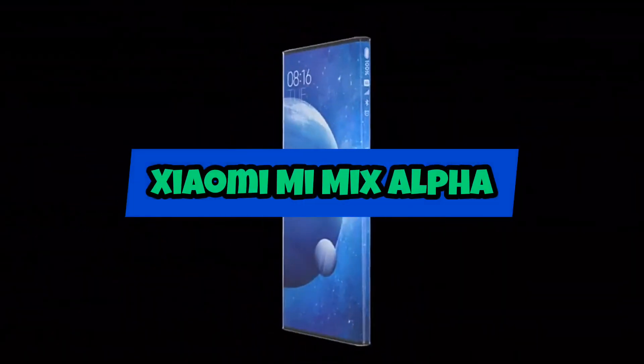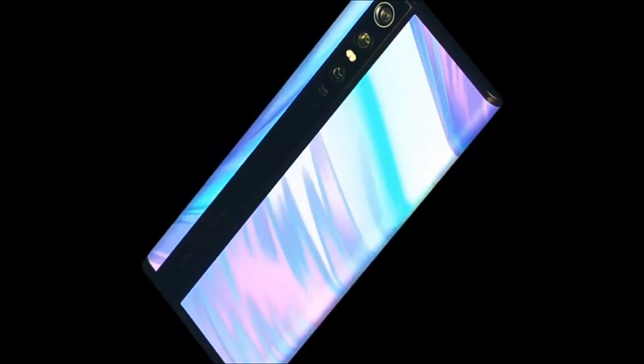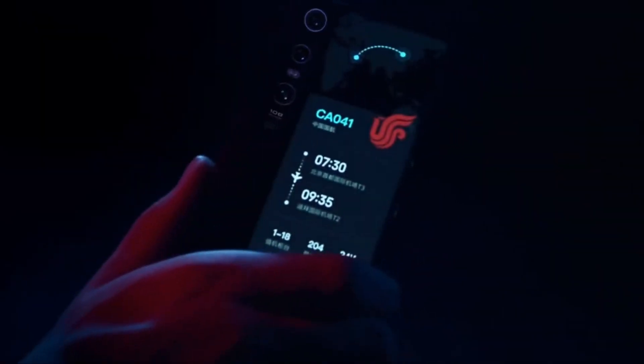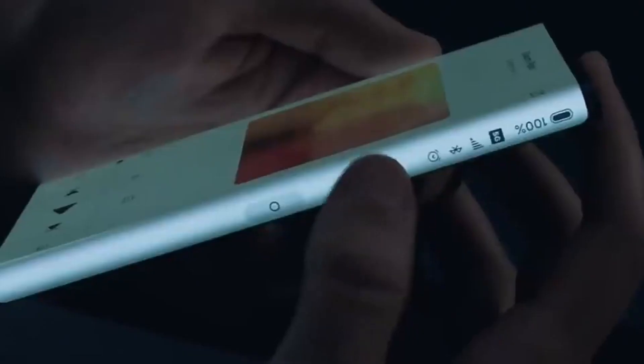Xiaomi Mi Mix Alpha. The Xiaomi Mi Mix Alpha is a smartphone with a wraparound display that covers almost the entire phone, with just a small strip for the cameras and sensors. It has a 7.92-inch flexible OLED display and a Qualcomm Snapdragon 855 processor, along with 12GB of RAM and a triple camera setup.